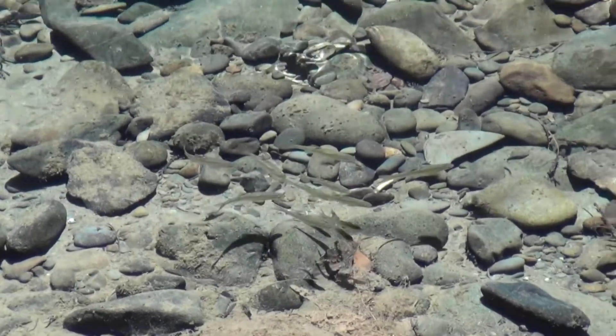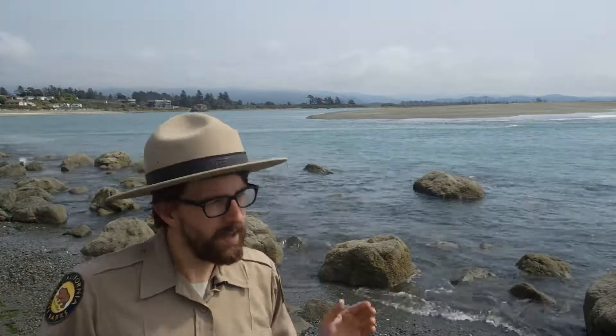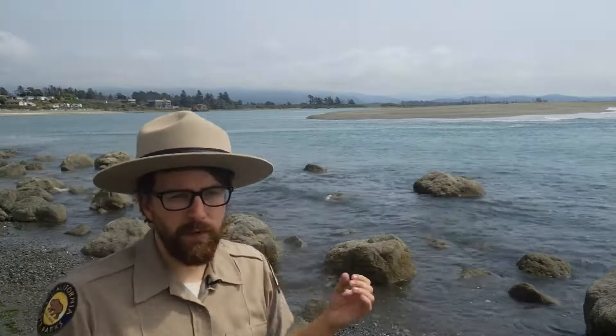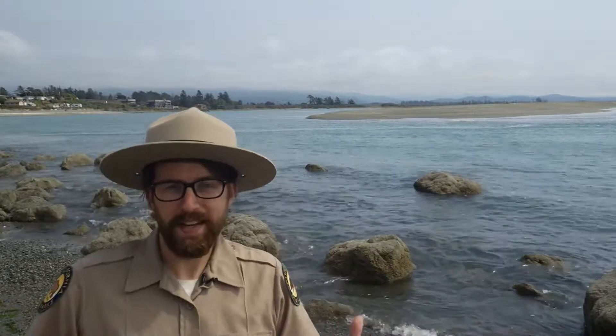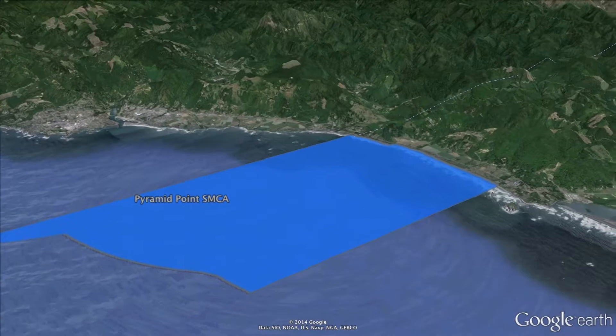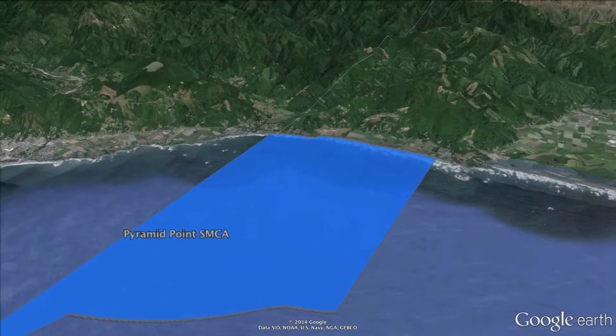The juvenile salmon will come back down — it might take them a year — but eventually they'll get back to this estuary where they'll rest before going out to the ocean. Hopefully, when they're out in the ocean, they find plenty of food and may even end up in Pyramid Point State Marine Conservation Area — a nice safe place to hide because commercial and sports fishing is off limits, and there's more food for them to eat as well.